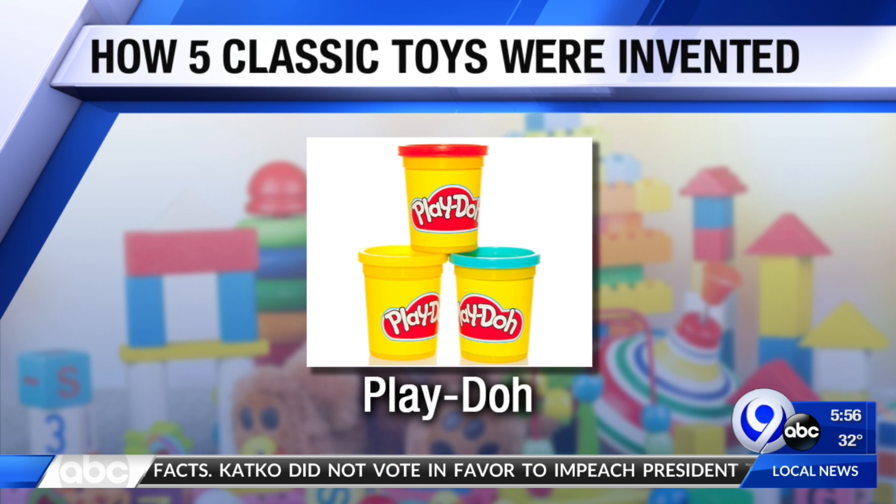Next, Play-Doh. The sculpting clay with the trademarked scent was first sold as a wallpaper cleaner. It was rolled on the walls to remove coal dust. Interesting.